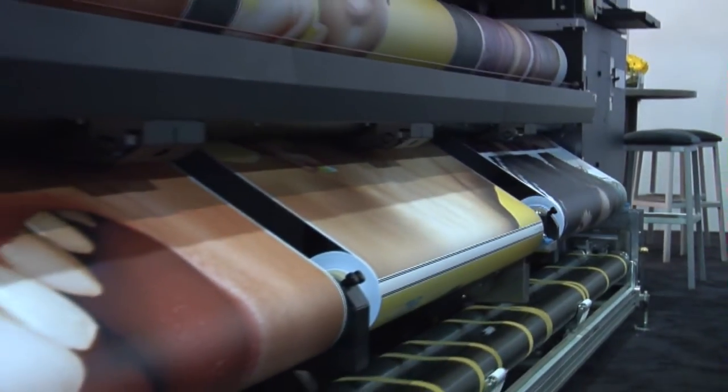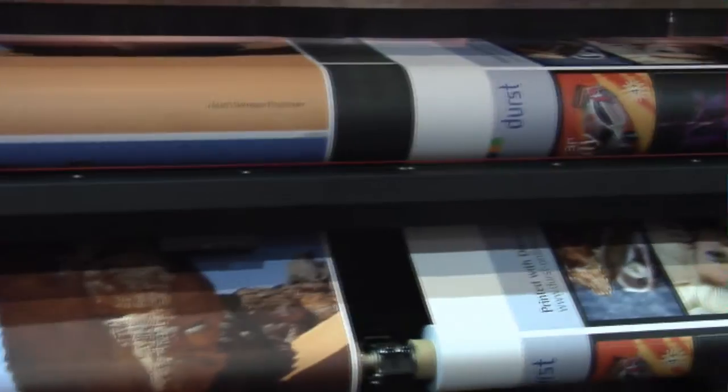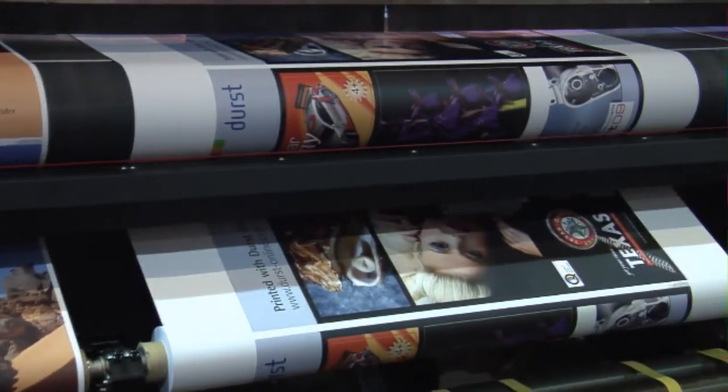The Row 500R allows for three-roll printing with separate job queues for each roll — three machines in one.